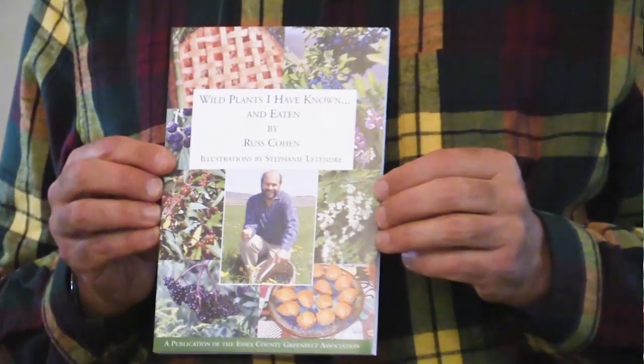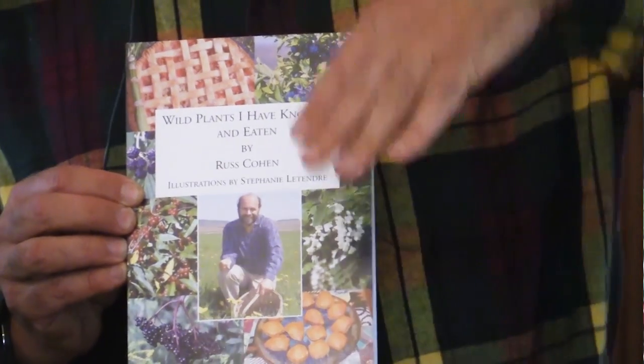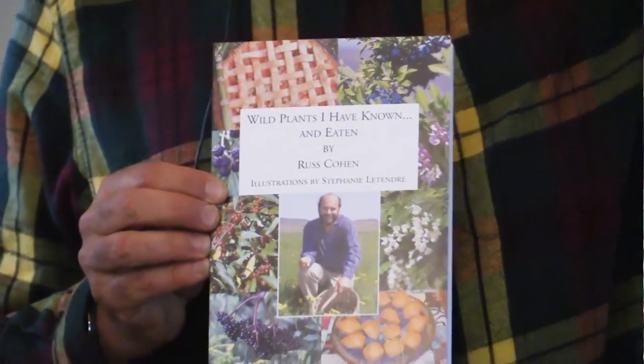Here's my foraging book, published by the Essex County Greenbelt Association, the land trust covering Essex County, Massachusetts — northeast Mass from Lynn, Marblehead, Salem, Rockport, Gloucester, all the way up to Newburyport and west to Lawrence. Greenbelt allows foraging as a permitted activity on all their properties open to the public. You can just go to their website, ecga.org, pull up their trail maps, go to one of their properties, and start nibbling.